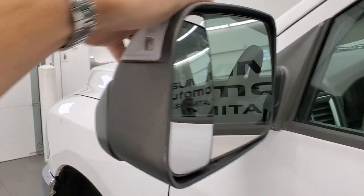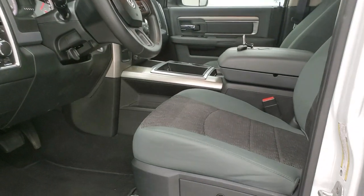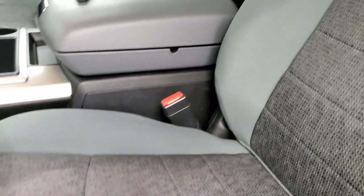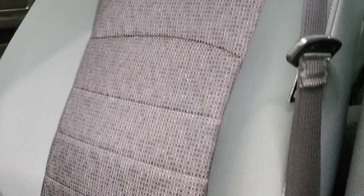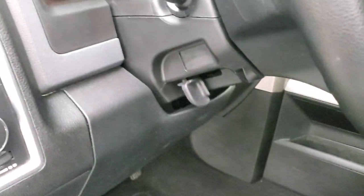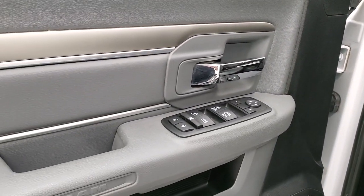Inside, the SLT package gives you the grey cloth interior with a power driver seat — no rips or tears on those seats, really nice condition. Driver side lumbar, factory floor mats, auto headlamps, power windows, power locks and power mirrors.